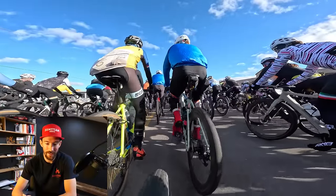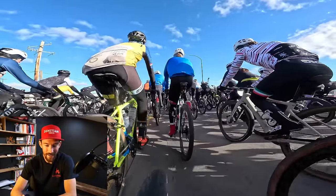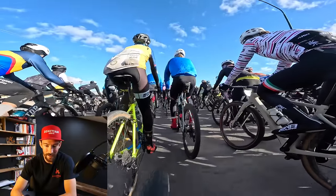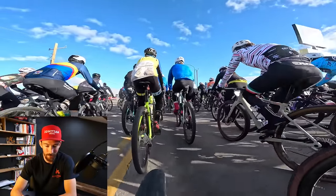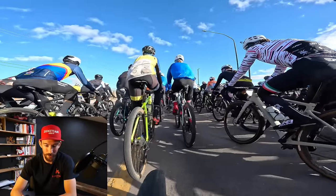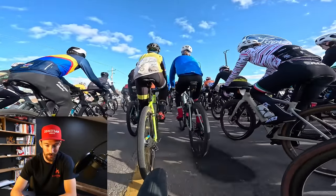I wanted to point this out: this kid is 14 years old and he's in this race. He was actually in front of me for a long time, which is kind of funny, but really good attitude. I thought it was cool to talk to a 14-year-old during this race, next to pros — pretty cool.